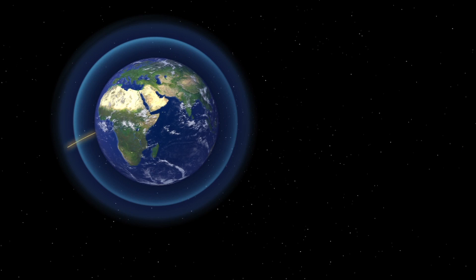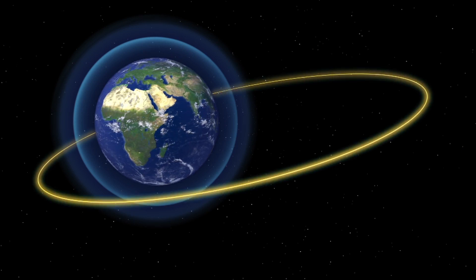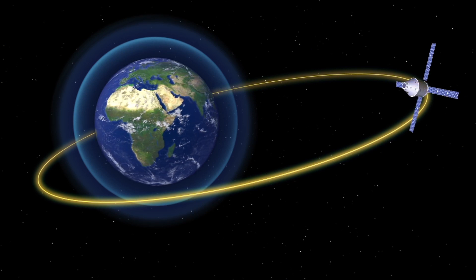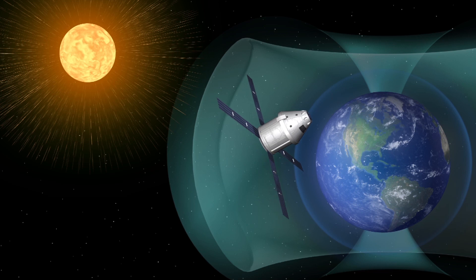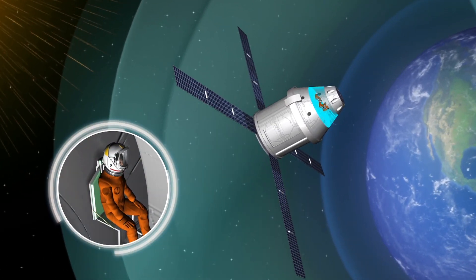The vest will be tested on the Orion spacecraft, which is scheduled to fly beyond the protective shield of Earth's atmosphere and magnetic field. The astronauts on this mission will be exposed to space radiation. The vest is designed to protect the astronauts from solar storms and flares.